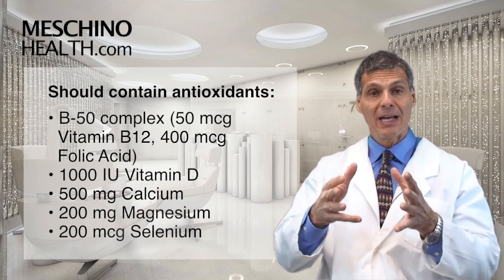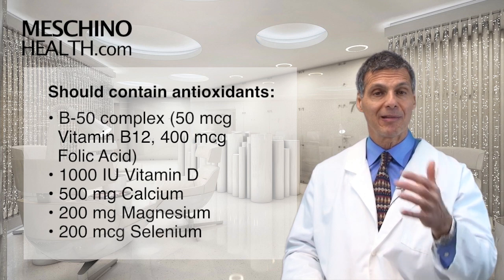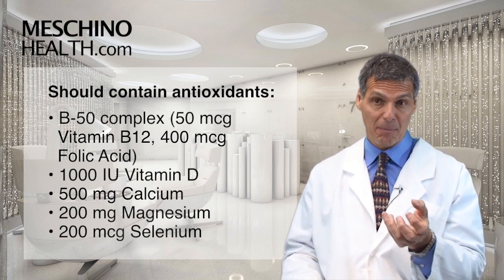It's part of the B complex. Also included is vitamin D at 1,000 IUs, calcium 500 milligrams, magnesium 200 milligrams, and selenium 200 micrograms.